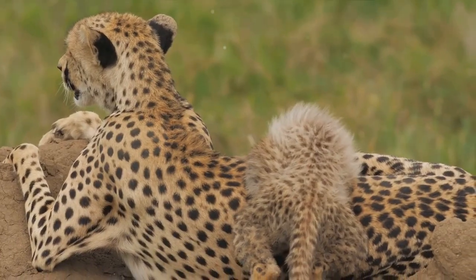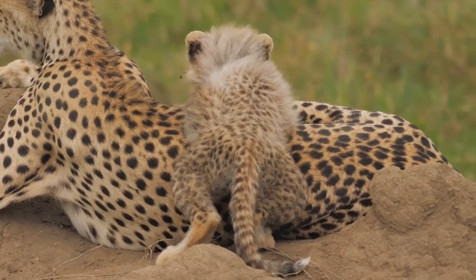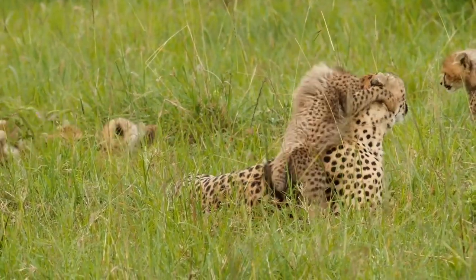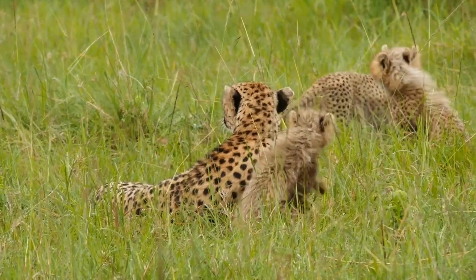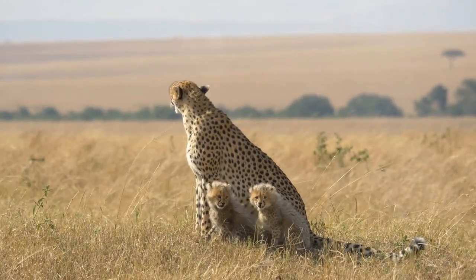A mother cheetah typically gives birth to three to five cubs at a time. Once born, the cubs stay with their mother for about a year and a half, learning all the survival skills they need. When it comes to romance, cheetahs don't believe in long-term relationships — males and females come together only briefly to mate, after which the males return to their coalition and the females raise their cubs alone.